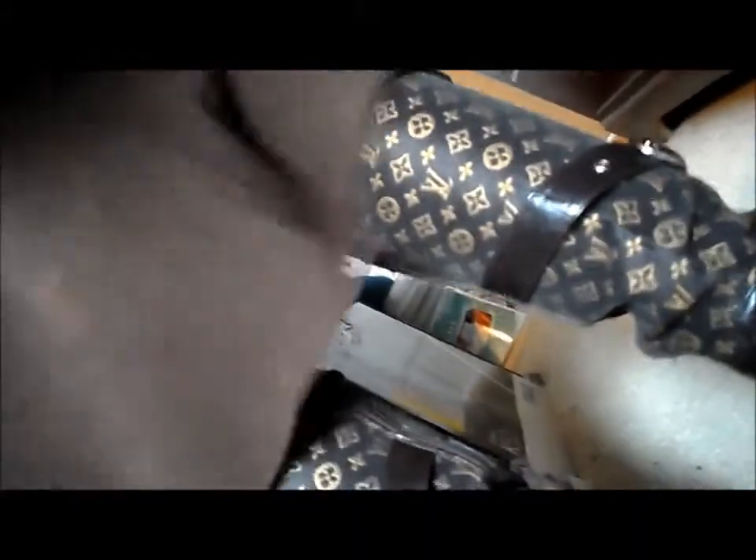Going down, I am sporting a skirt — it's a brown skirt, I'm hoping you can see that. And going down to my feet, I have on yes, Louis Vuitton boots.